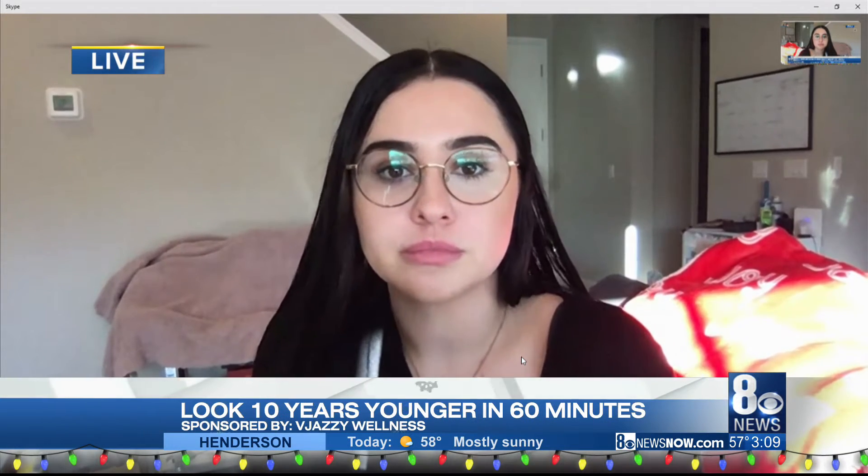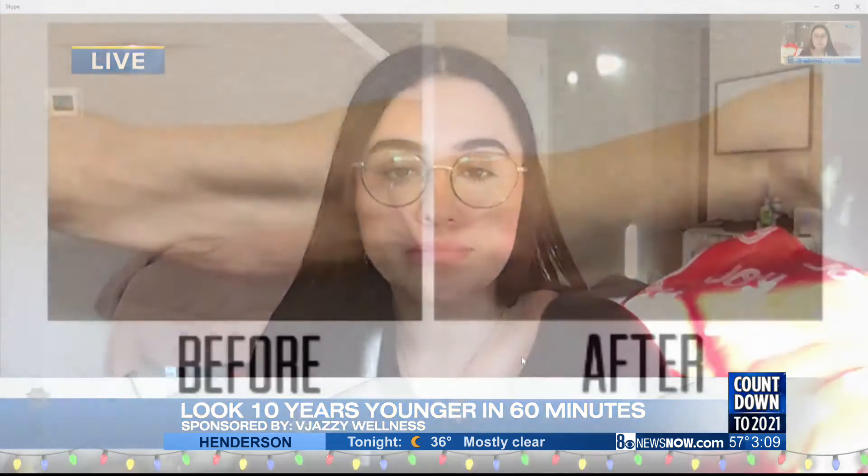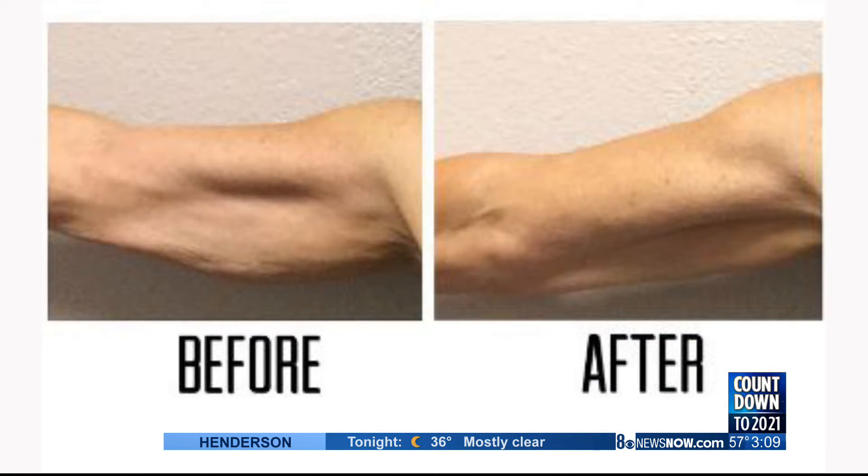Anywhere we have loose skin, you guys can take care of it. So how long does each treatment take? It takes about 60 minutes or less, depending on what area we're doing. Now we're looking at some before and after pictures — it's just amazing results. When do you start seeing results after the treatments?